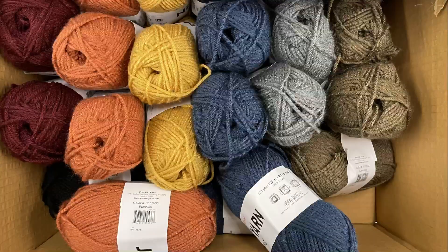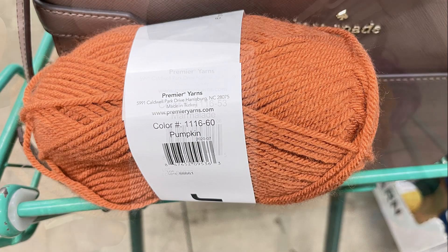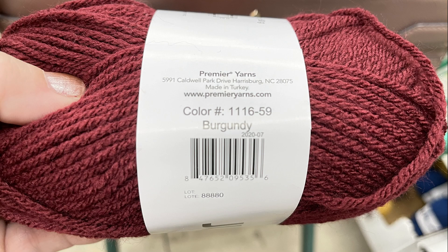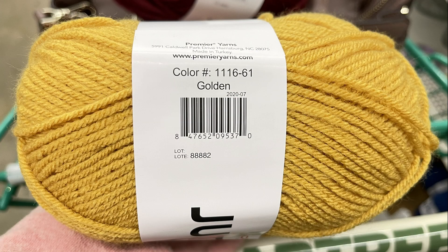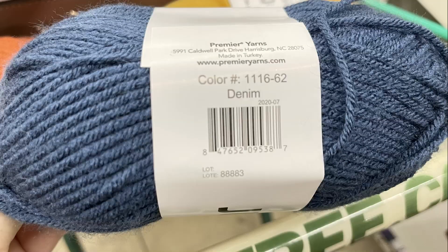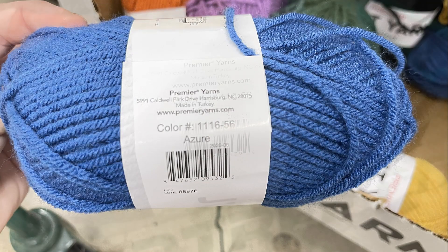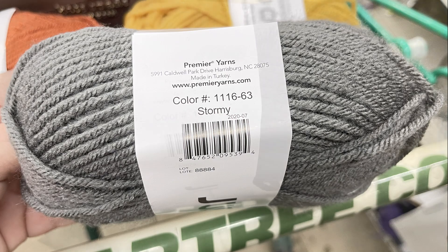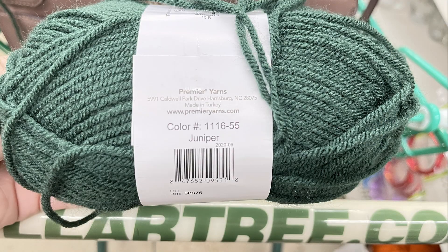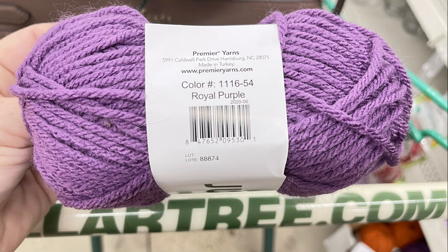They had a bunch of new skeins of yarn. Two different colors of orange — pumpkin and marmalade — and a burgundy. Two different yellows — golden and maize. Two different blues — a darker blue called denim and a lighter blue called azure. A light gray called stormy, a dark gray called night, a green called juniper, a light tan called chocolate, and a light purple called royal purple.